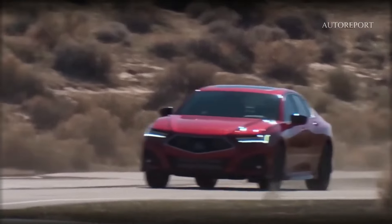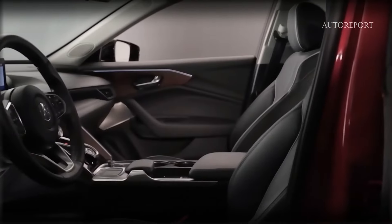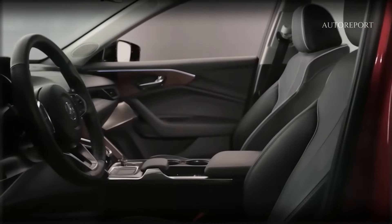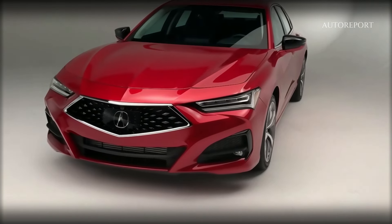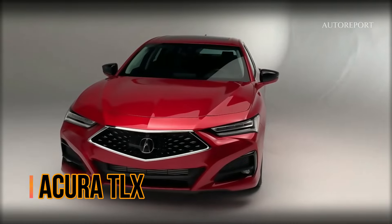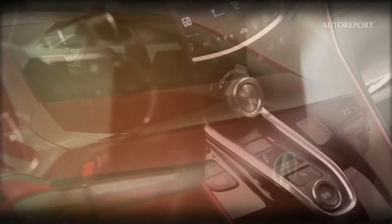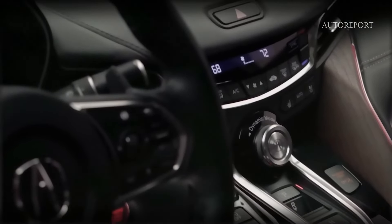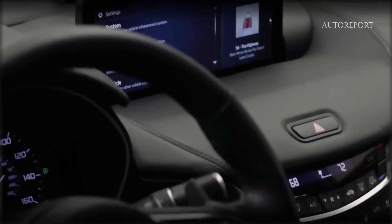The Acura TLX, a midsize sedan produced by Acura, has garnered a reputation for its spaciousness and luxury. Its classy appearance attracts many buyers, making it an all-time favorite among sedan enthusiasts. Each model of the TLX exudes luxury, boasting premium quality materials in its interior.